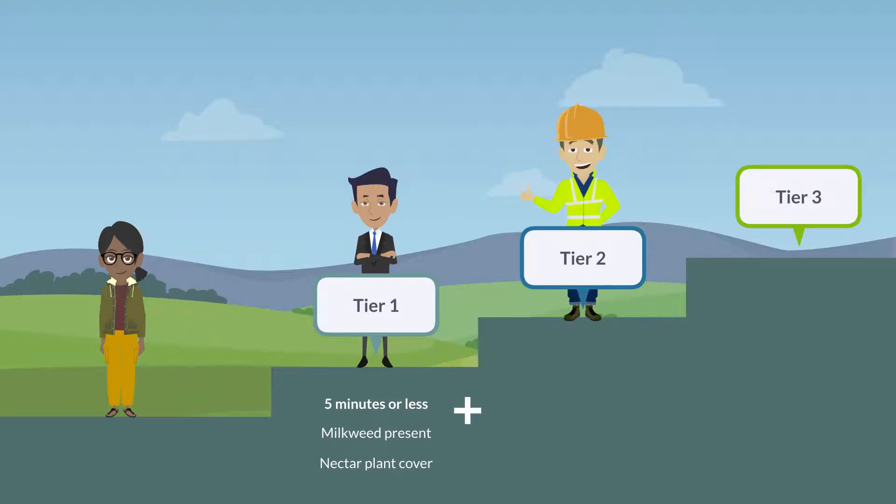With Tier 2, users are able to determine a basic habitat quality score. This assessment takes 10 minutes or less and asks users to identify the number of different plants in bloom and potential habitat resources.